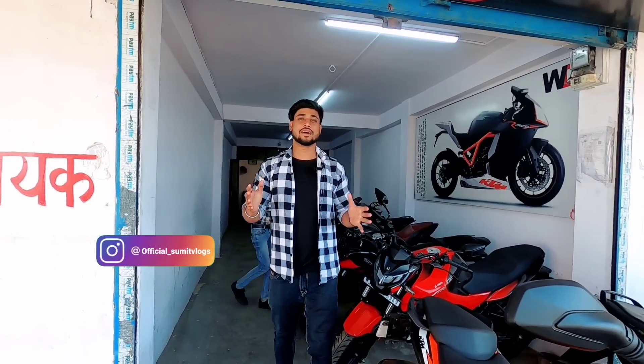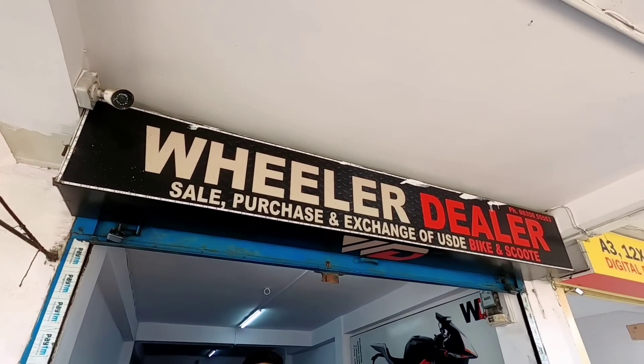Hello everyone, this is Sumit and welcome to my YouTube channel.